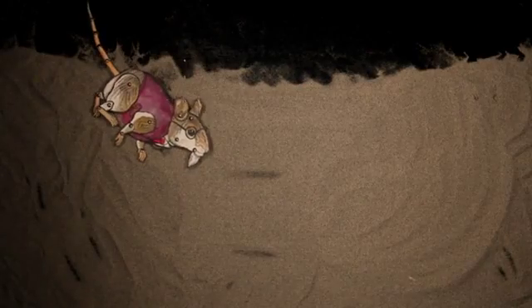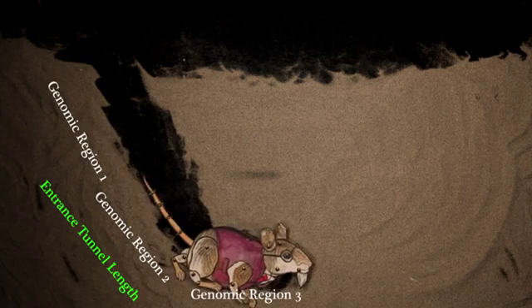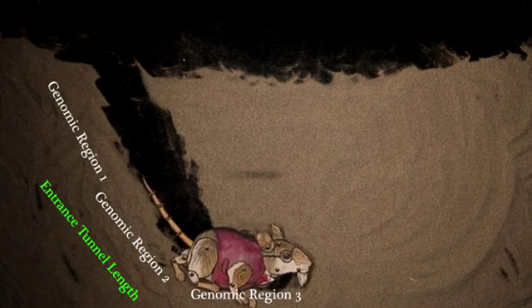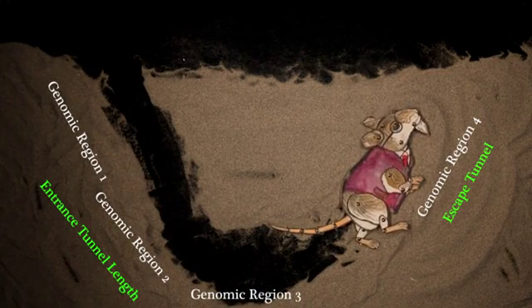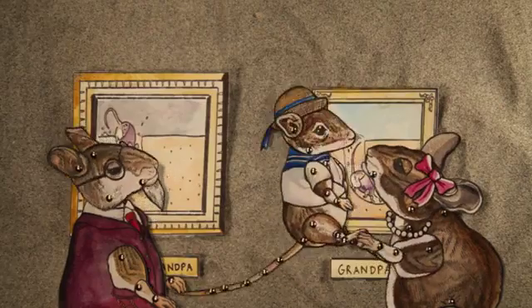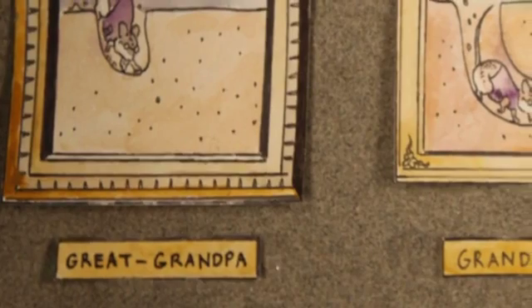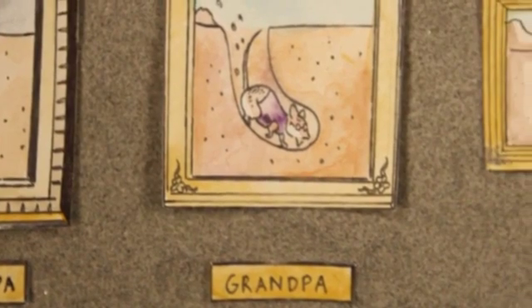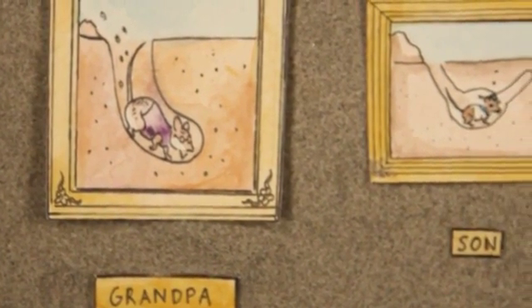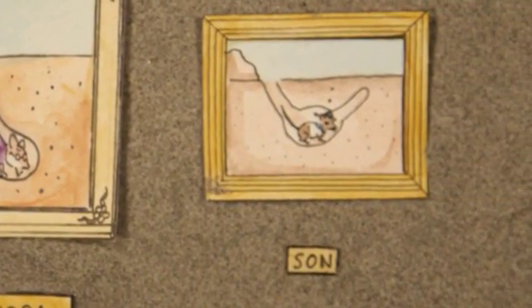Secondly, the team found that three genomic regions are responsible for tunnel length, with each region adding about three centimetres of length to the entrance tunnel. And here's the kicker: a single genomic region determines whether or not a mouse builds an escape tunnel. So the conclusion is that burrowing is governed by just four genomic regions. Four regions to dictate such a complex, such an elaborate behaviour — who would have guessed that it only takes a few genes to become a master mouse architect?